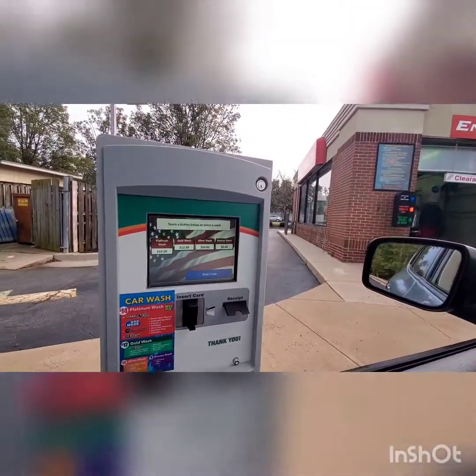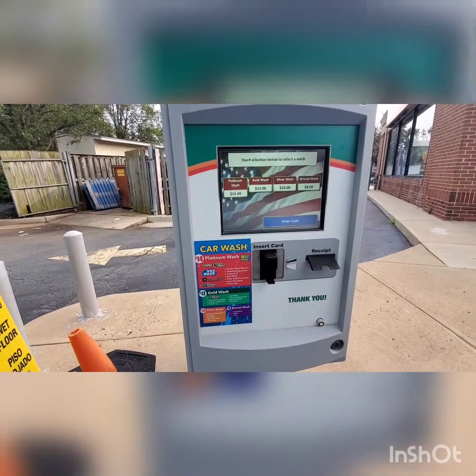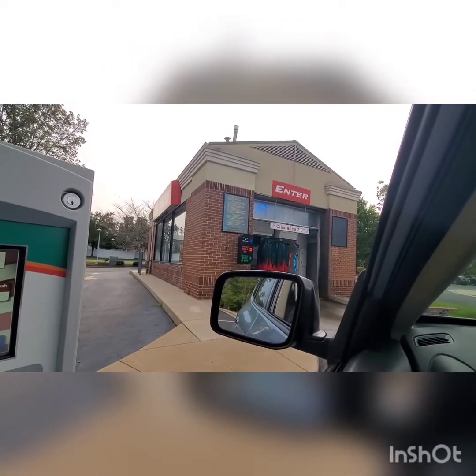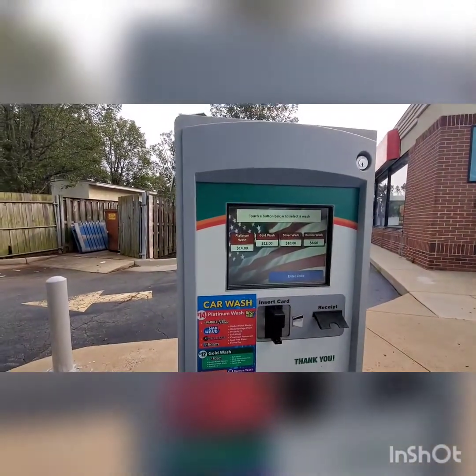Please select a wash by touching the corresponding button on the screen, or touch the enter code button to enter your code. These are always really cool car washes. But look at that — there's no signage on here. That looks really odd. But anyways, we are going to get the $14 wash today by punching in the code.